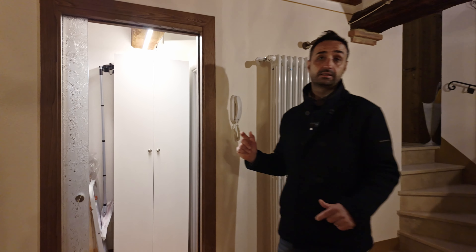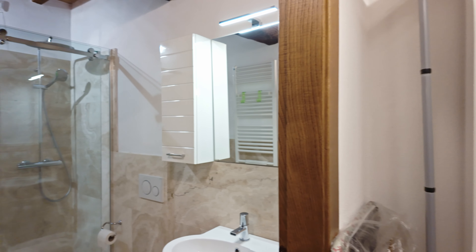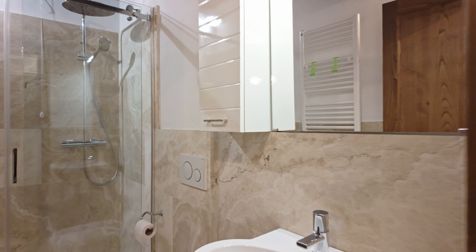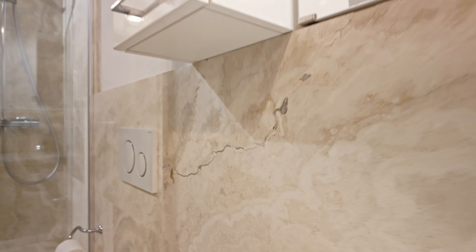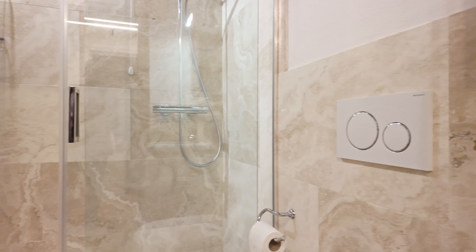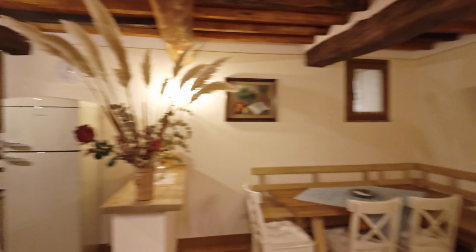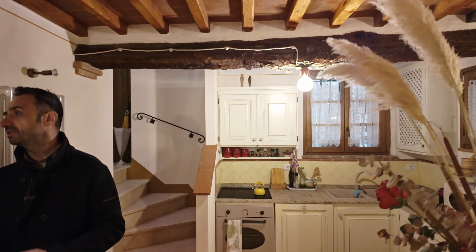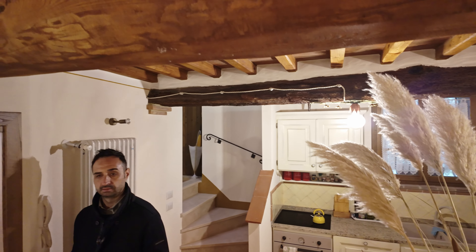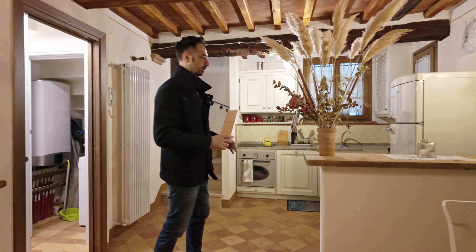The shower is made with fantastic travertine stone from Serre di Rapolano. The owners went to the quarry and chose the right colors for the travertine. The tap and the shower fittings are everything quite modern, which is not easy to find in the historical center.